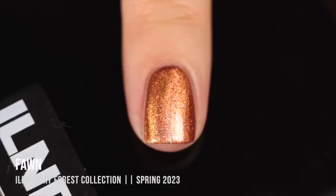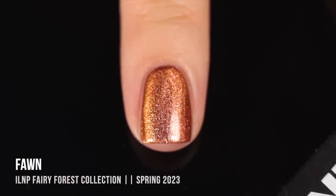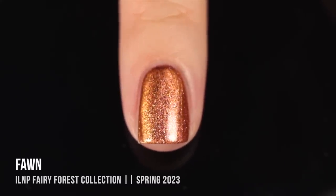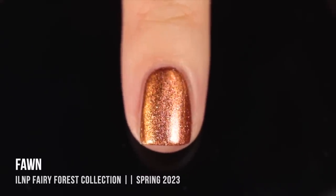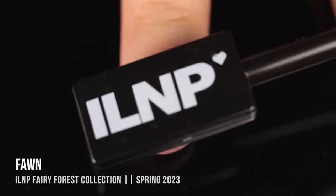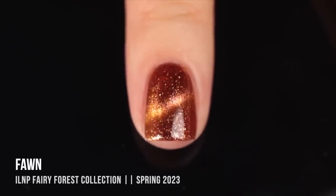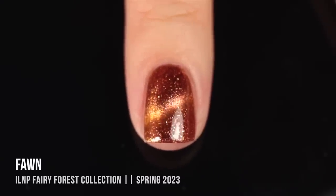That warmth in Fawn feels perfect for spring even though I never would have thought of a brown as a springy color. When magnetized in the aura style, all of that coppery shimmer came forward so nicely and gave off this golden glow — very ethereal. I also magnetized it in the cat eye style, which gave so much depth to the brown base with that concentrated metallic pigment in the middle for a truly three-dimensional look.